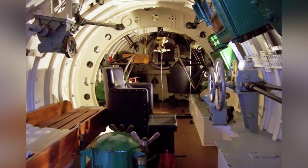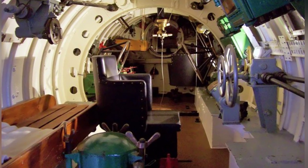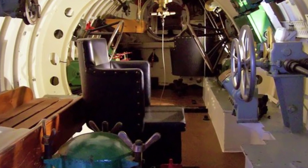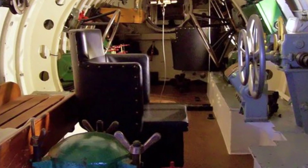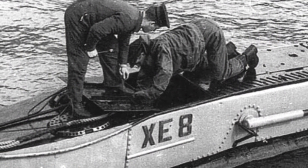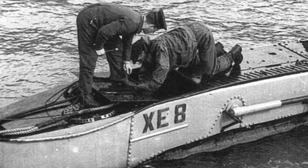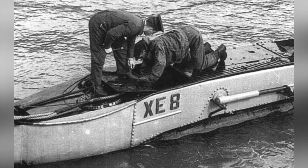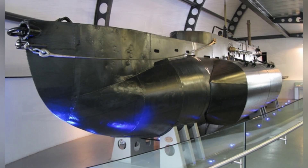In addition to active attack missions, the X-class midget submarines also participated in Operation Pluto. They mainly carried divers and echo detection equipment to explore hydrological characteristics and collect soil samples outside the landing beaches, and divers even landed on Omaha Beach. After the landing battle began, the midget submarines also assisted the landing forces in reaching the correct beaches. Although they did not directly participate in frontline combat, their role was crucial.